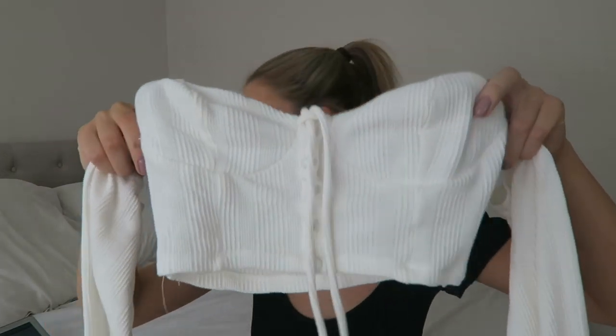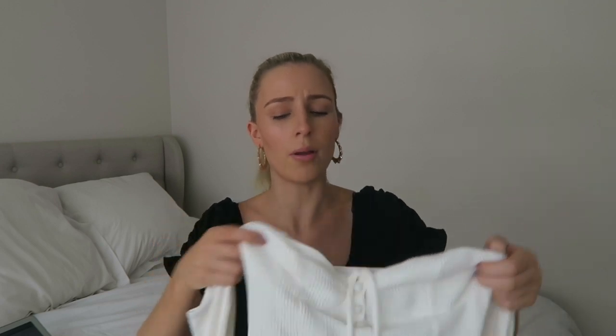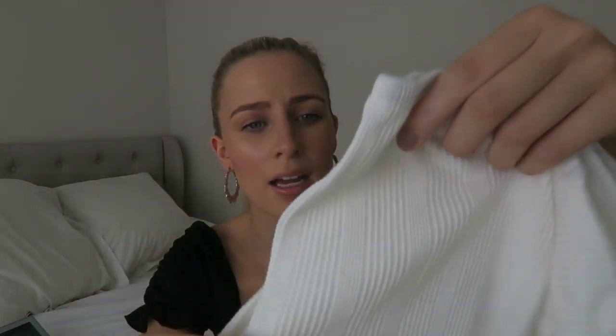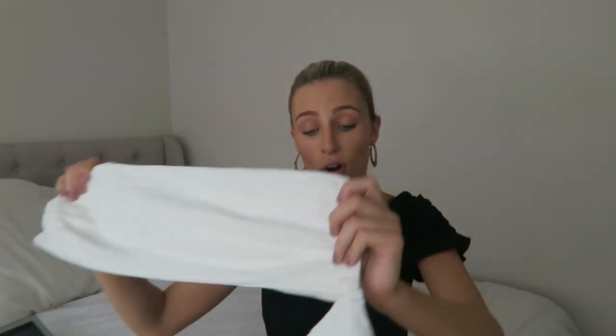This top is so cute — I actually wore it in my last video at Noosa with the girls when we went out for dinner. It's an off-the-shoulder white crop called the Silver Chin top and it's $50. There's not much stock left so hop on it before it sells out. It has a sticky strip so it doesn't roll down, which is great. It also has little detailing down the front and the sleeves. The material is just really good quality and I know I'm going to wear this so much.